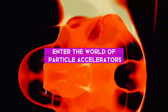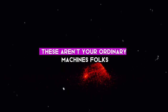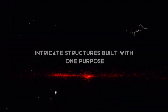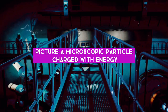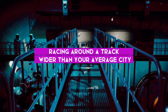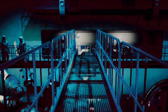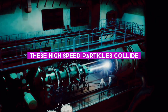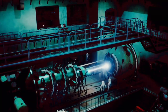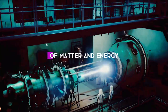Enter the world of particle accelerators — monumental machines that open up new frontiers in our understanding of the cosmos. These aren't your ordinary machines. They're massive, intricate structures built with one purpose: to propel particles at nearly the speed of light. Picture a microscopic particle charged with energy racing around a track wider than your average city — like a cosmic sprinter speeding through the universe's smallest dimensions. These high-speed particles collide, shattering into even tinier pieces, and it's in these fragments that we find answers to questions about the fundamental nature of matter and energy.